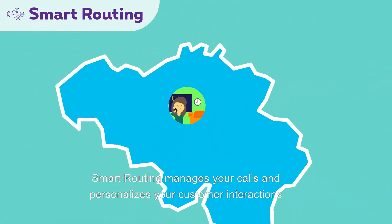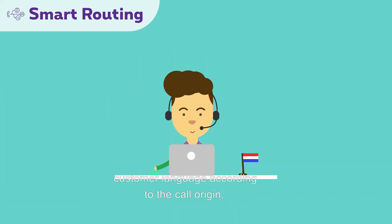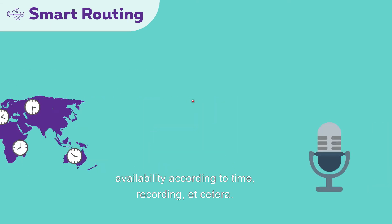Smart Routing manages your calls and personalizes your customer interactions thanks to options such as welcome message, customer language according to the call origin, availability according to time, recording, and more.